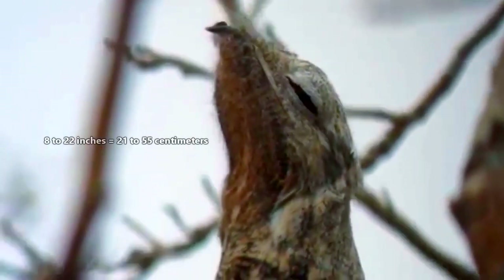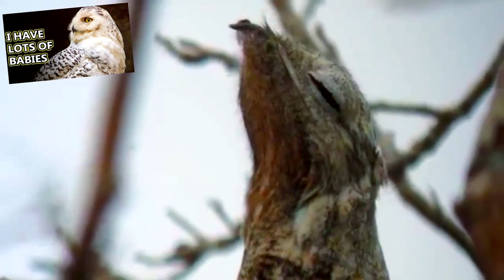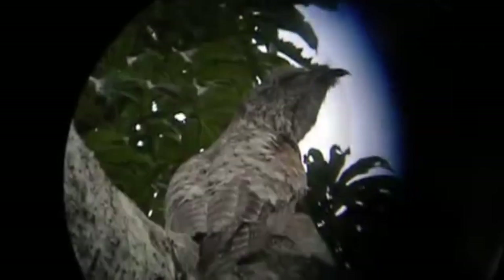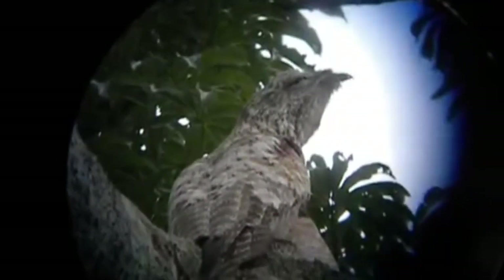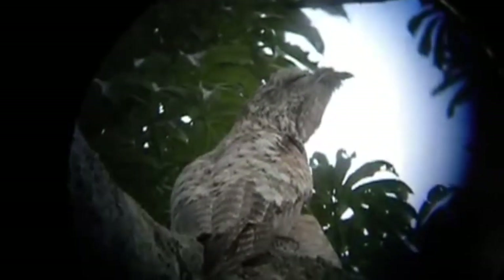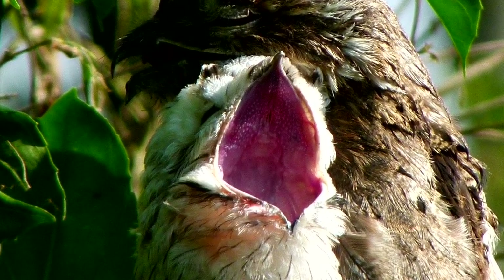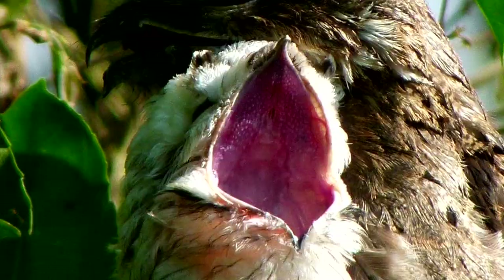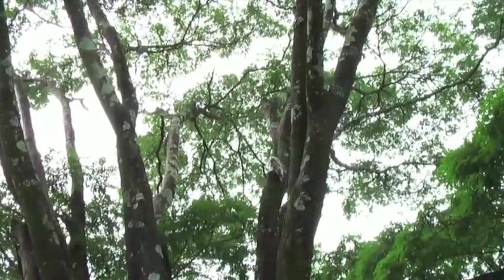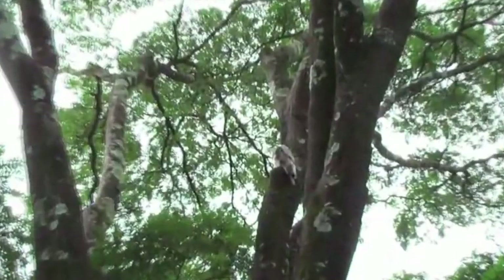In size, potoos range from 8 to 22 inches at full length, meaning the larger species can be the size of a snowy owl. Their beaks are hooked and belie the gaping maw that is the potoo's mouth. These birds wait on their perch at night until an insect comes into view, at which point the potoo will fly out and snatch it up in its seemingly oversized mouth — it's like a flying bug-catching net. Potoos will also eat small birds and bats if they have the chance, though these are rarities on this bird's menu.